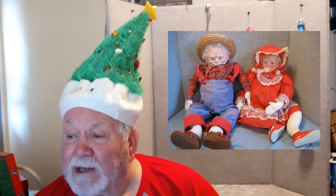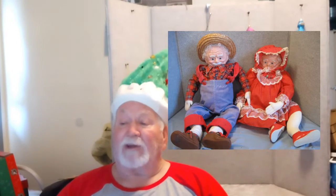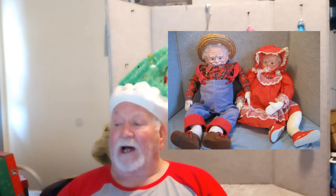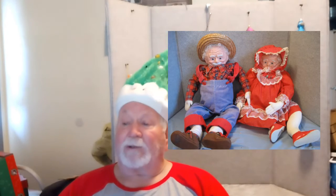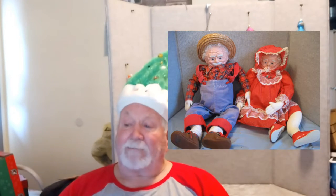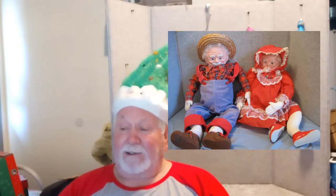Then we have a plush here. It's the Vintage Santa and Mrs. Claus Large Plush Christmas Holiday OOAK Handmade Dolls. We have these out there for $43 or best offer plus shipping.